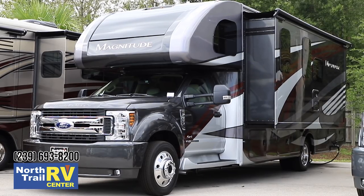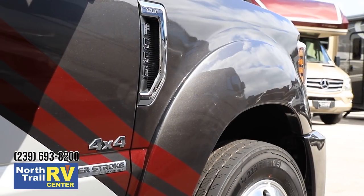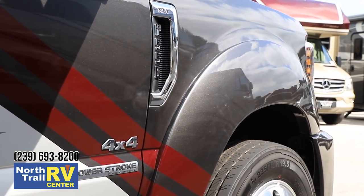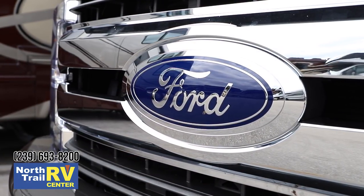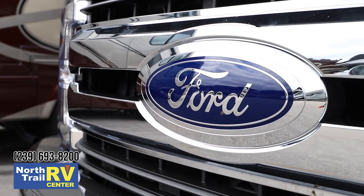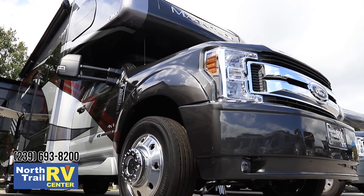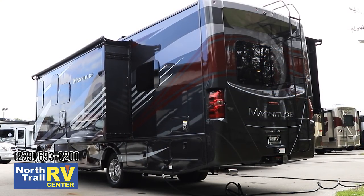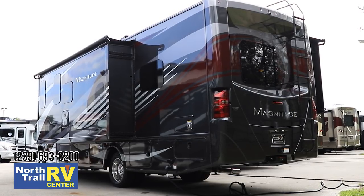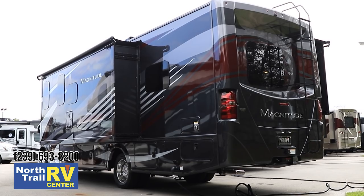Our Magnitude line uses a 6.7 liter Power Stroke V8. We have a 4x4 powertrain on the XG32 that comes standard. The 6.7 liter Power Stroke V8 from Ford has 330 horsepower and 750 pound-feet of torque, so there's a ton of power in this model. Plenty for towing anything or carrying anything that you would need. We have a 10,000 pound hitch — it'll tow all 10,000 pounds. You can load this unit up, still tow 10,000 pounds and be well within all your weight ratings.